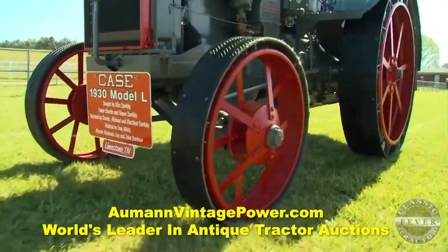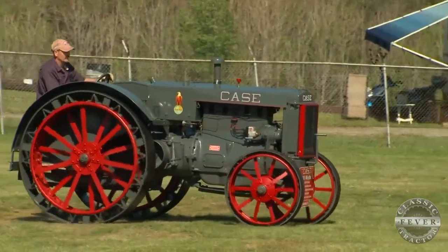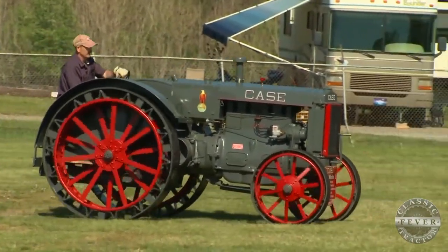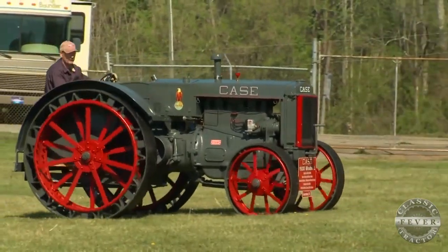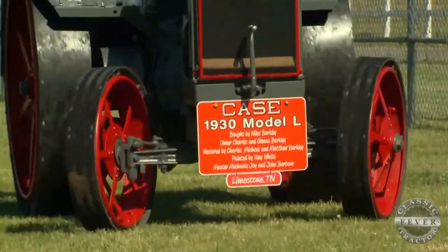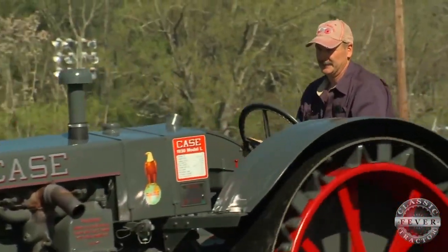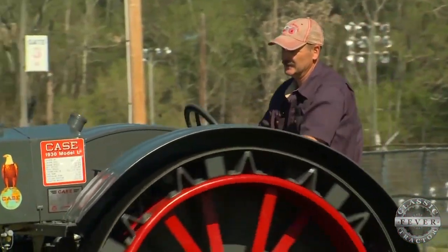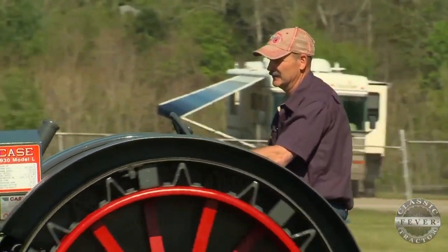Michael, tell me a little bit about the Model L — do you think this was a rare one for Case back in the day? That's the only one I've really seen in this area; there's not many here, but it seems like a good tractor. How do you enjoy driving it? Well, you've got to have the arms for it — it's a little tough. While you're moving you can turn it, but sitting still it's hard to steer. But I like driving it.